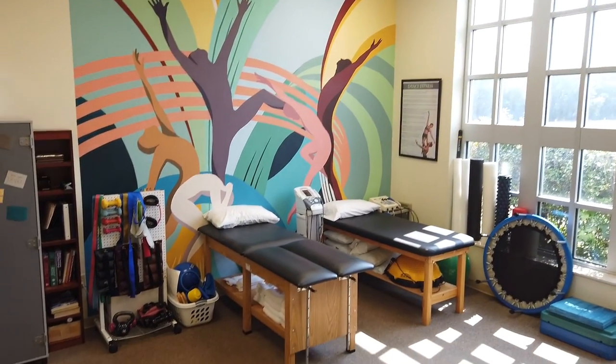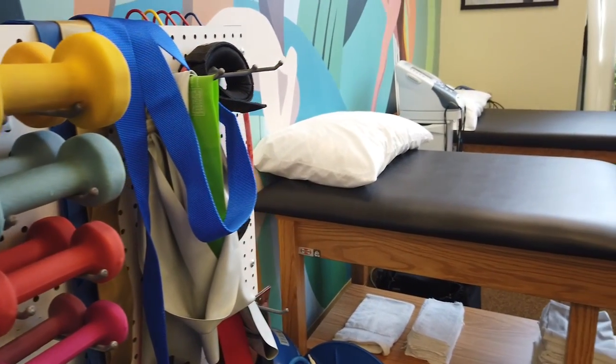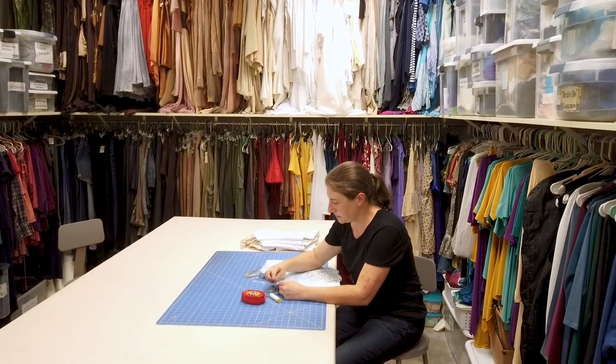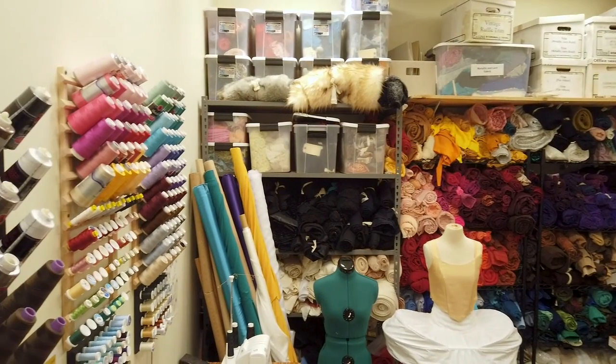Our full-time dance athletic trainer meets all injury care and prevention needs of students at our dance clinic. Our director of dance costuming makes unique designs for all of our dance concerts and also trains students in the skill and art of costuming for dance.